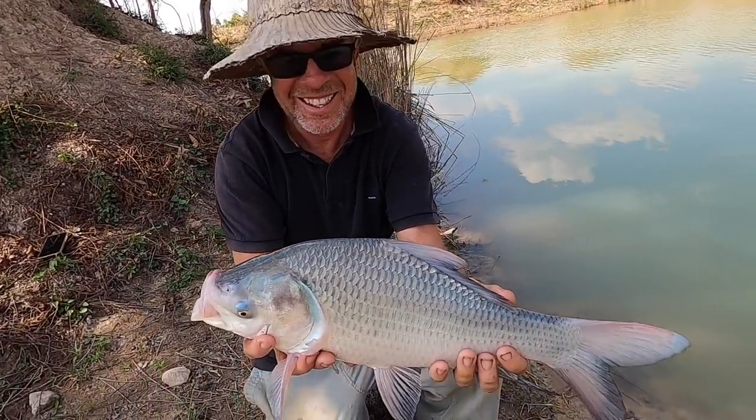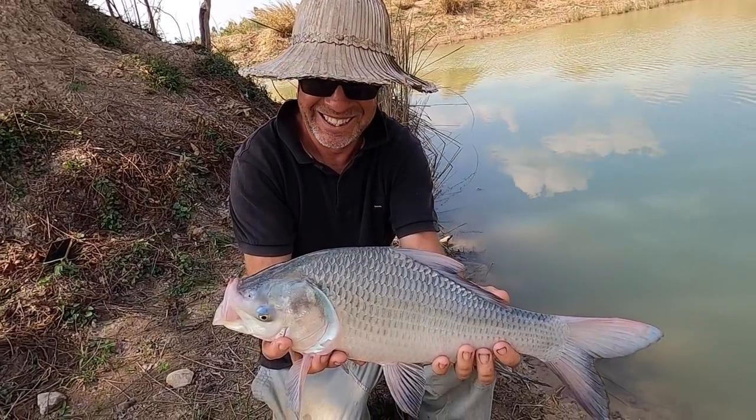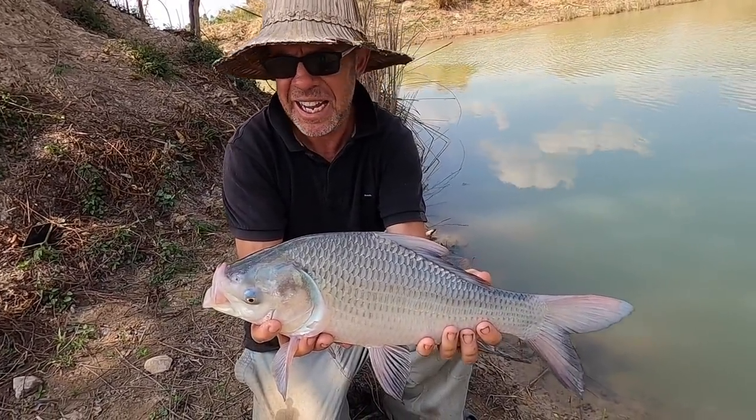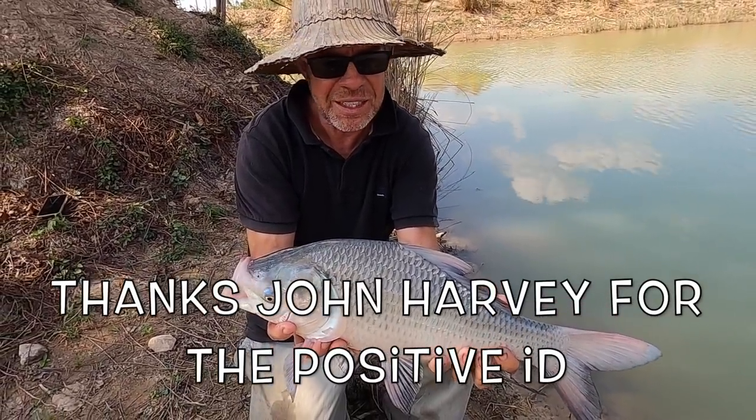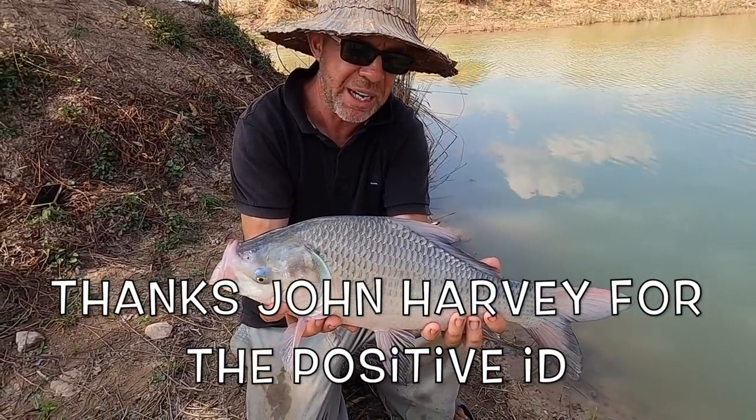A first catla. Happy times. Not a Siamese carp, which we thought we'd purchased as a three centimetre fingerling, but never mind. They still grow to 85 pounds.